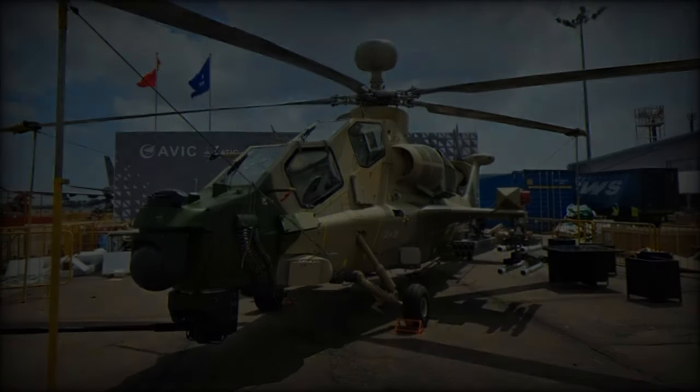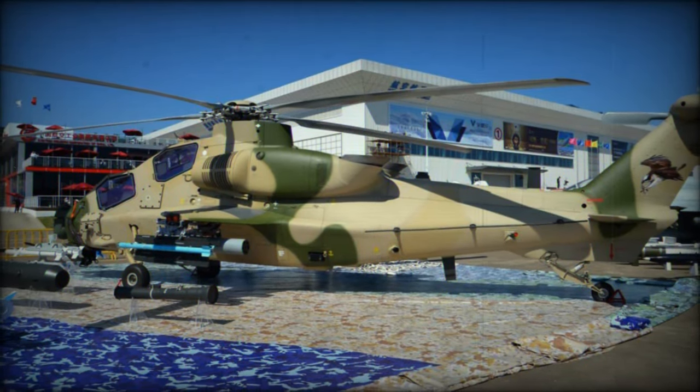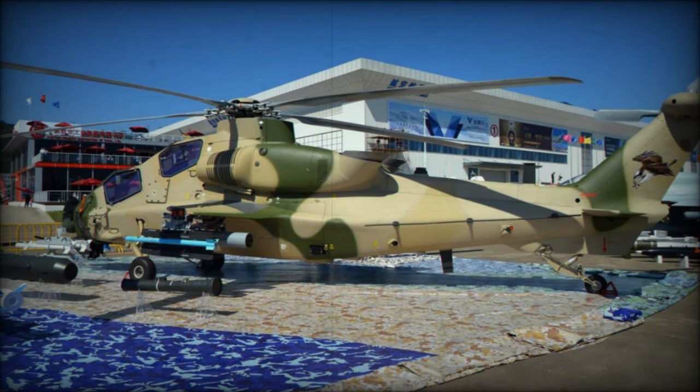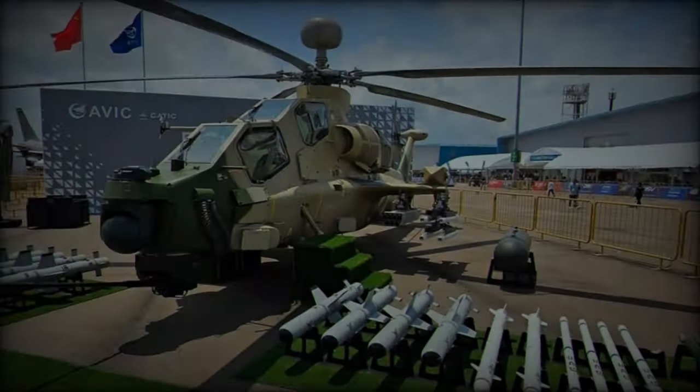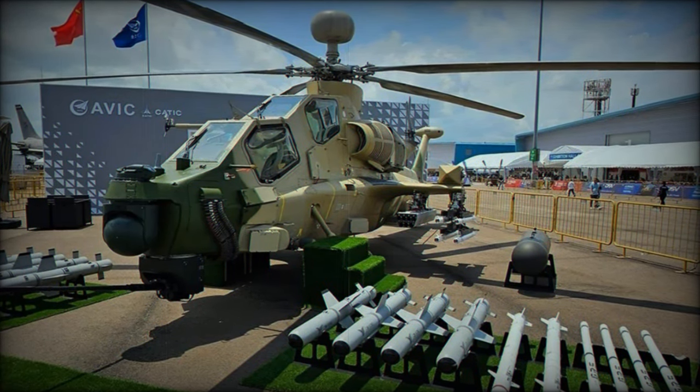The final version was revealed at the 12th Zhuhai Air Show in 2018, showcasing a streamlined fuselage, single rotor configuration with a tail rotor, a tandem cockpit, and a rear three-point landing gear layout, making it adaptable to a variety of operational scenarios.